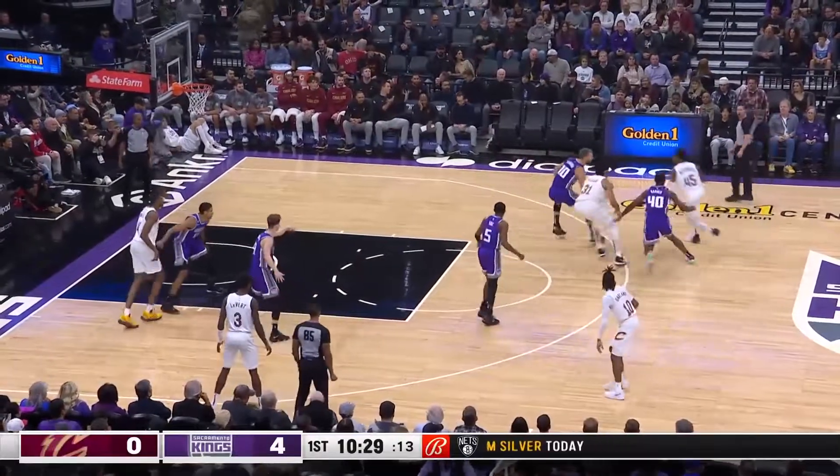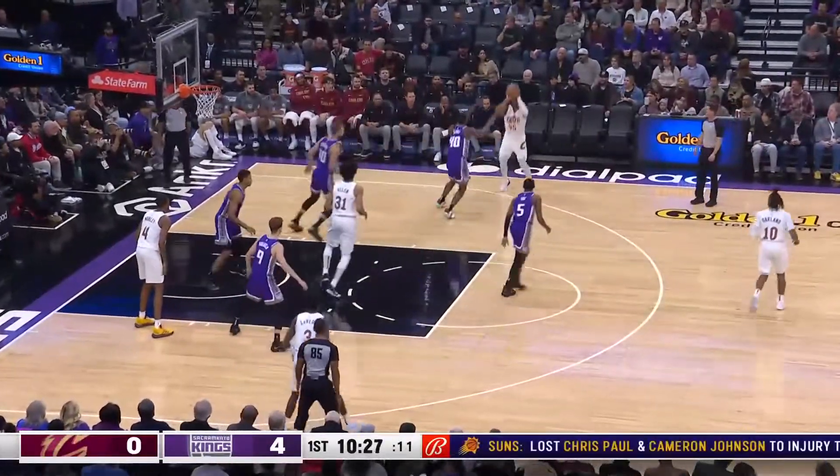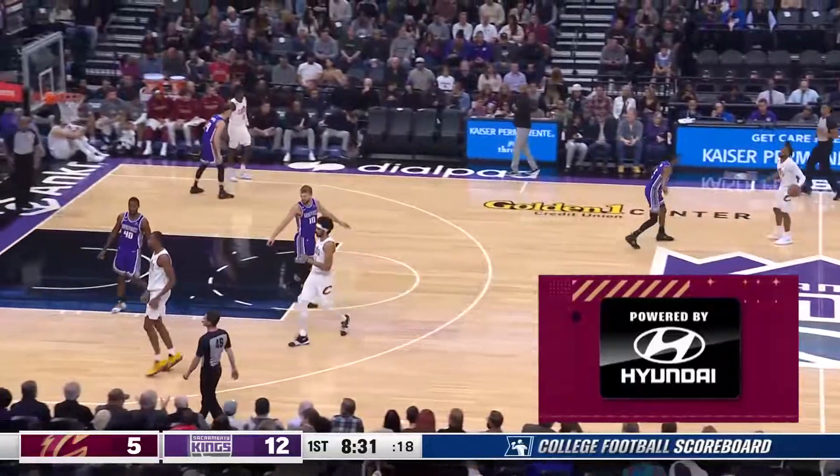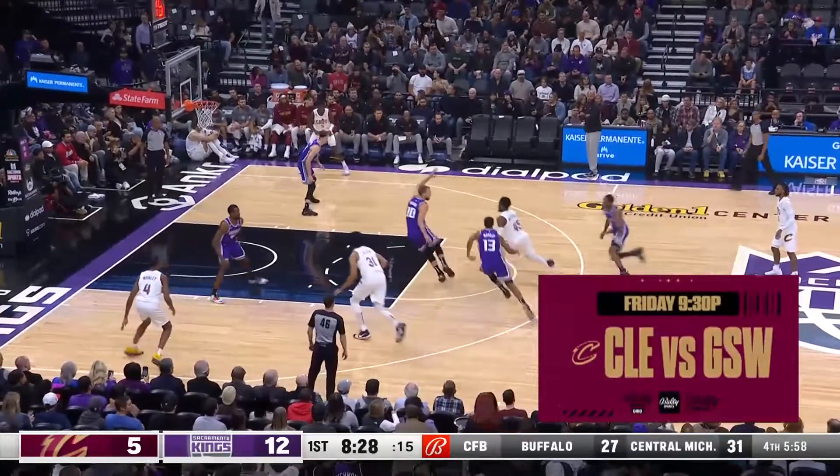Garland chased by Fox. Now it's Mitchell. Mitchell picked up by Sabonis. Now Barnes — he'll fire a three and knock it down. Kings have an early 12-5 lead, three and a half minutes in.